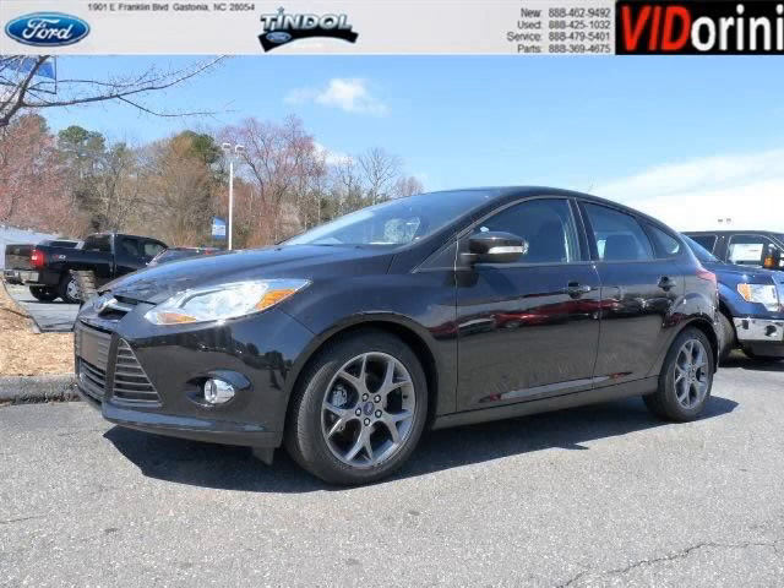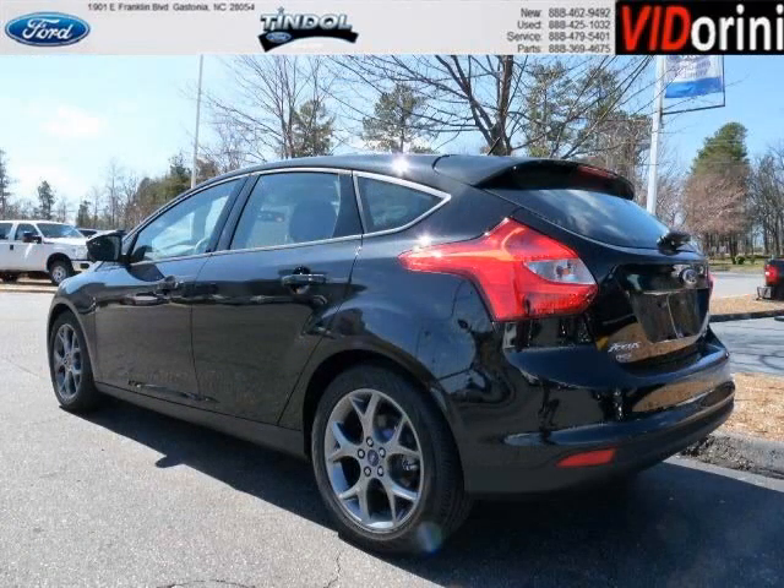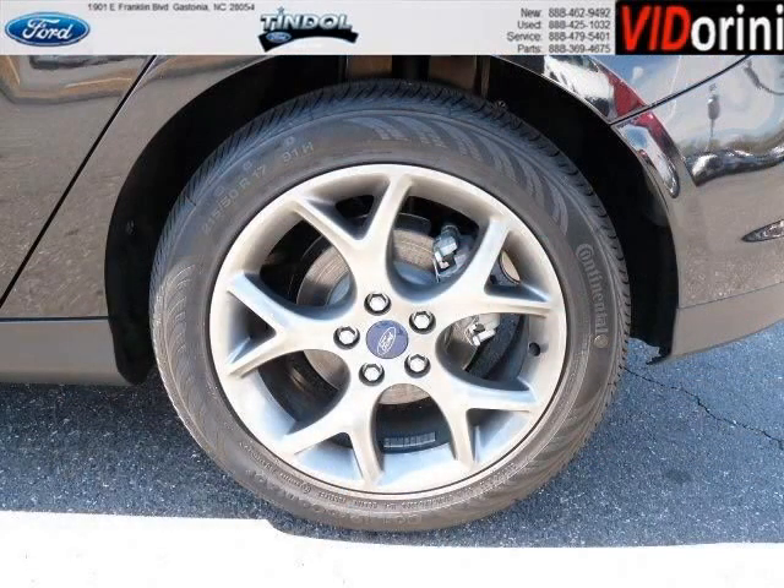Do you want to stretch your purchasing power? Well, take a look at this outstanding 2013 Ford Focus. This Focus would look so much better with you behind the wheel instead of sitting on our lot. And with climate control and automatic transmission, it's bound to sell fast.